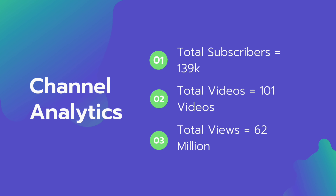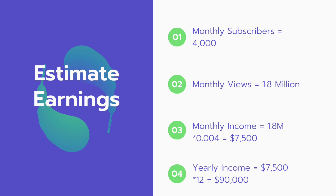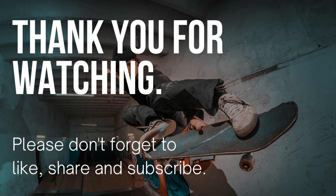Now let's take a look at their estimated revenue — how much this channel makes monthly and annually from YouTube. This channel gets over 4,000 subscribers per month and over 1.8 million views per month. If we multiply their views by the average $4 CPM, their estimated monthly earning is $7,500. And if we multiply that monthly earning by 12, that shows they make over $90,000 annually.